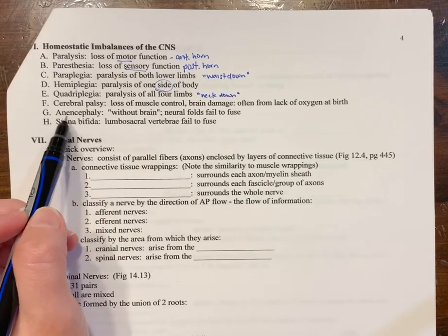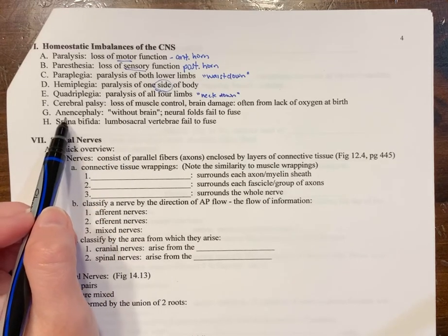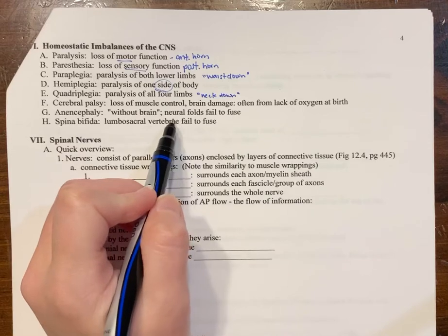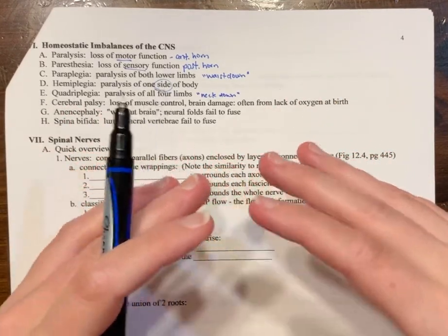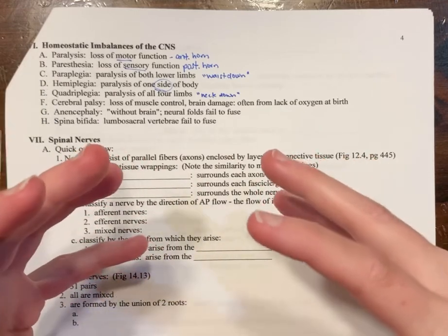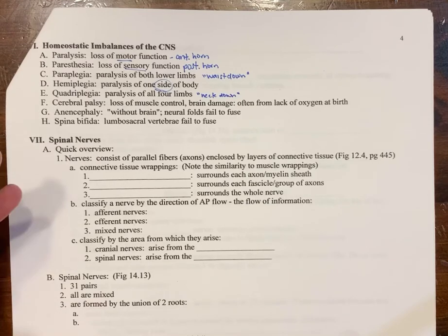A condition that can develop in utero is anencephaly. This is where the neural folds fail to actually fuse together, so there's not an intact nervous system. The body will develop but the brain does not. The baby may be born, but will not survive very long — most often they are stillborn or do not survive to birth.